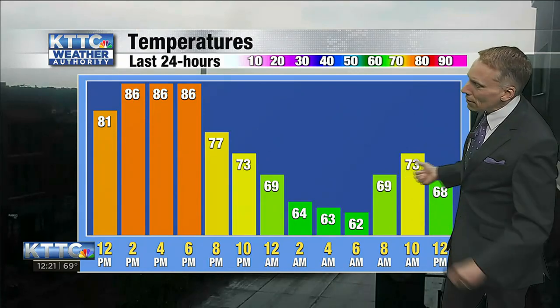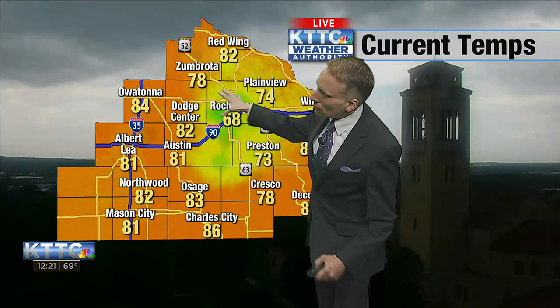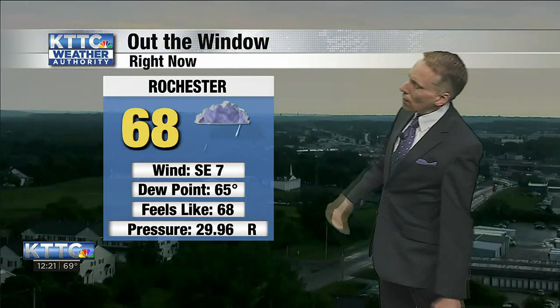We had a high of 87 yesterday, but because of the rain cooling conditions over the last couple of hours, we won't likely make it that warm today. I still think we'll see the low 80s later on. Currently 68 in Rochester at the airport, 73 in Preston where it hasn't been rainy and it's warmer. Owatonna is at 84, Charles City 86, and Mason City has made it back up to 81 with showers still falling at the airport. Dew point is 65 — by far the most humid conditions we've had so far this season, the highest dew point we've seen.